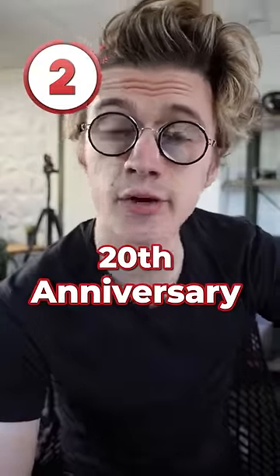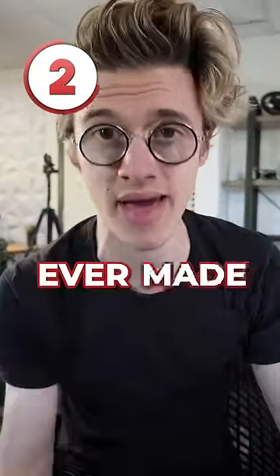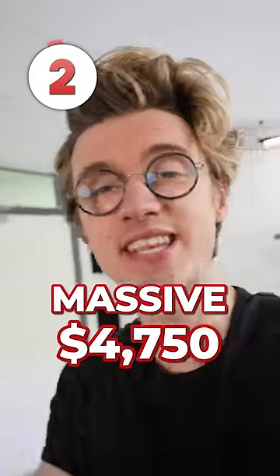At number two is the 20th Anniversary PlayStation 4. This is definitely my favorite PlayStation ever made. Only 12,300 were produced back in 2014 and it only cost £500, but today they are a massive $4,750.